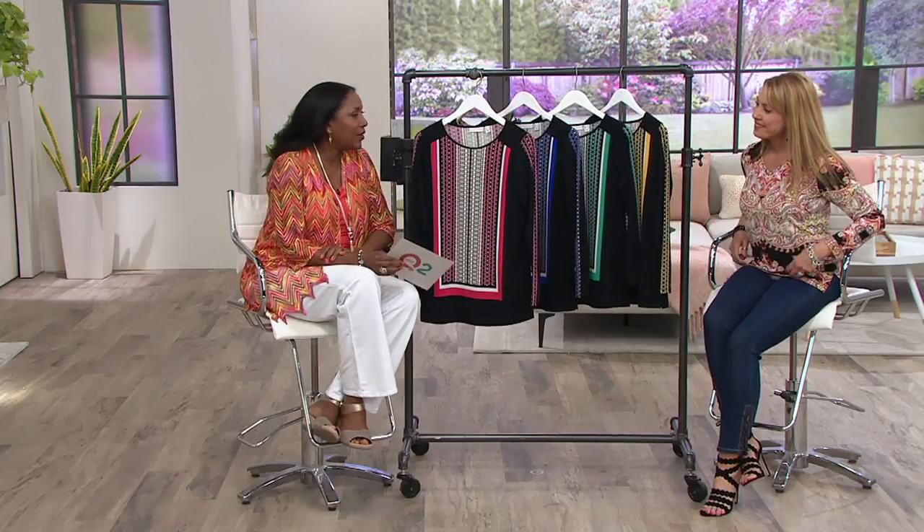Susan Graver Collection — a collection that's been with us exclusively for almost 28 years now. Susan used to be a designer in the ready-to-wear market and is now exclusive to QVC. We're excited about the items we have in the show.